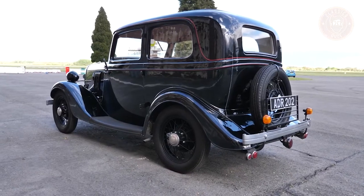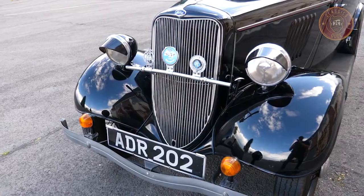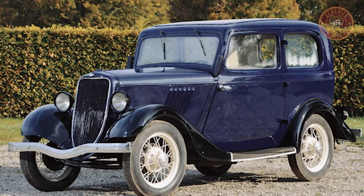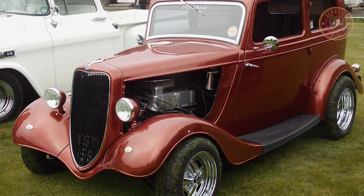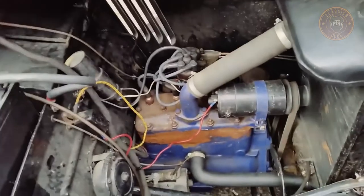For marketing purposes, the Model Y was called the Popular, which was built to a single specification identical to the previous basic trim, but with a few extras carried over from the prior deluxe appearance. As a result of the standardization, output increased and per-car cost decreased. The Ford Model Y has a displacement of 0.91 liters, equivalent to 62.8 cubic inches.